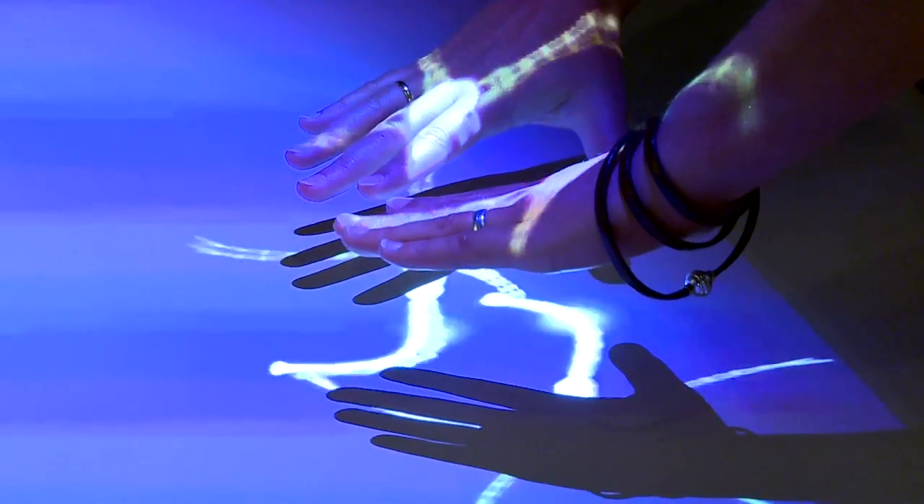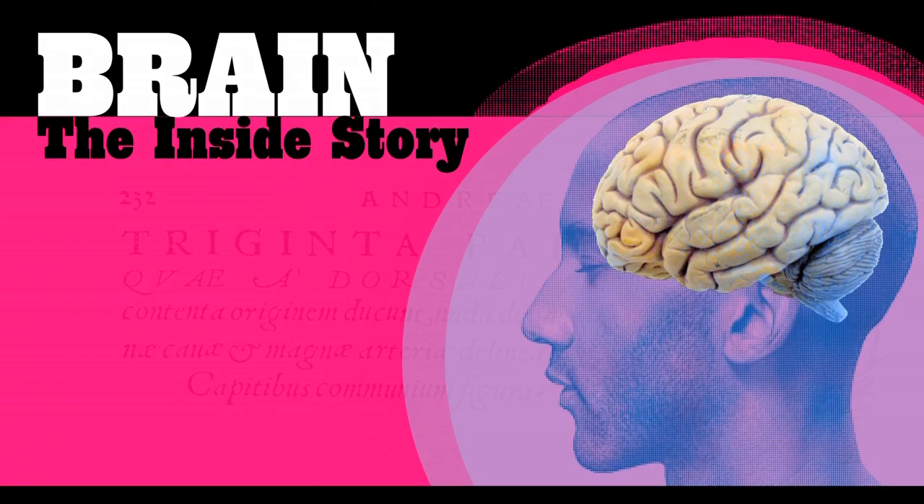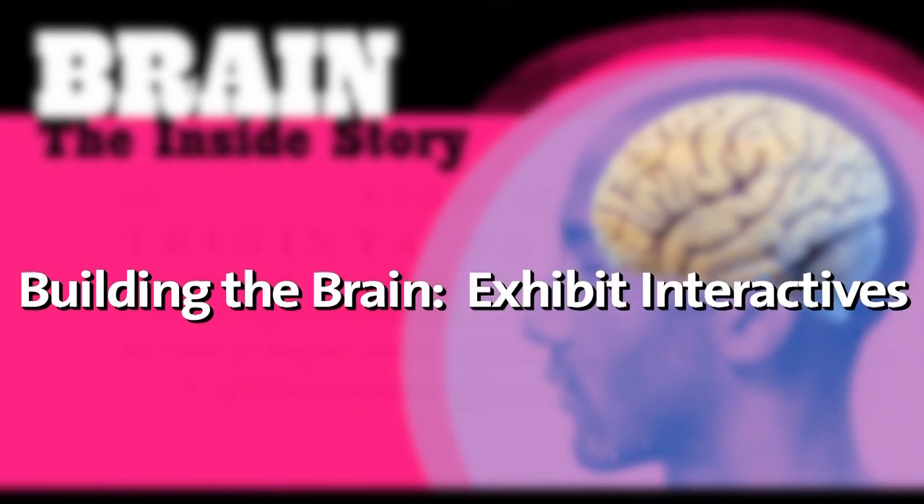You always want to surprise people with the effect of a new technology. But a new technology needs to make sense. You don't use a technology just because it exists. You have to use it because it's perfect to convey one particular type of message.